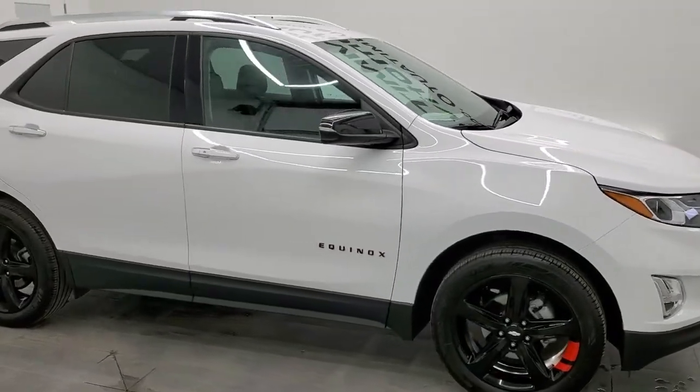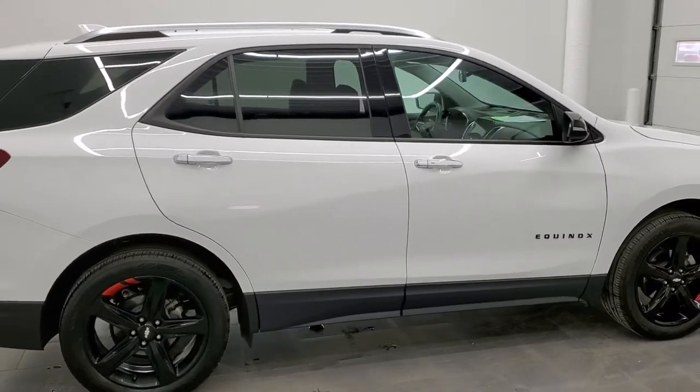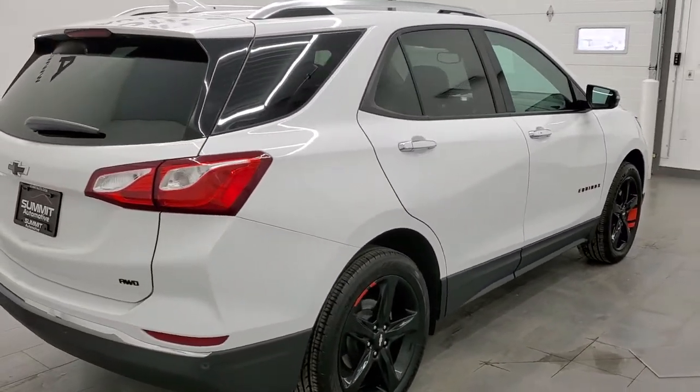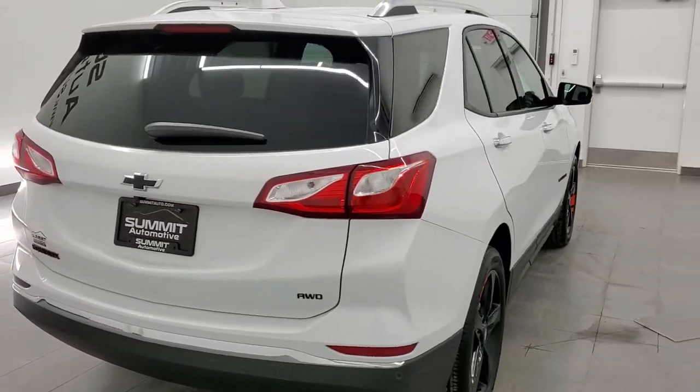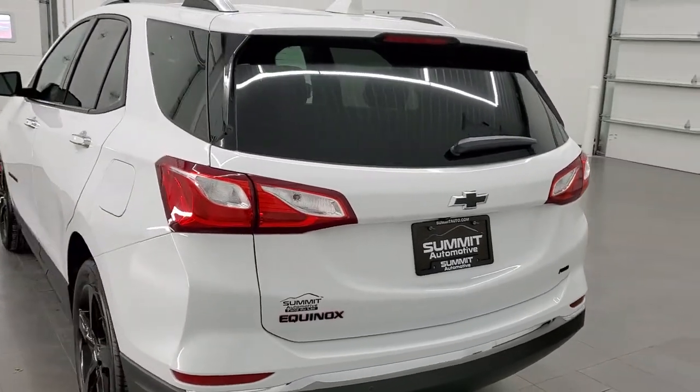Hey, this is Brett and today we are checking out this 2020 Chevy Equinox Premier. The stock number is 21J229B. We are here at Summit Automotive in Fond du Lac, Wisconsin, your new and used SUV headquarters.